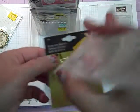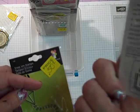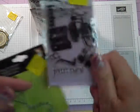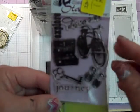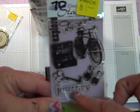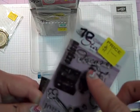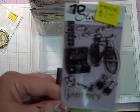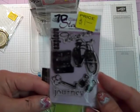These are Stampers — Clear Choice stamps. It was $2, I'm going to sell it for $1. It's got kind of a vintage, shabby chic look with a bike, binoculars, a key. It says Journey, Explore, Discover, and there's a suitcase. That's going to be number 70 and it will be $1.